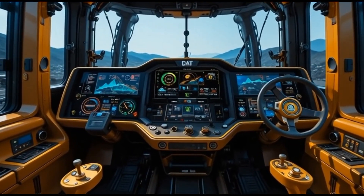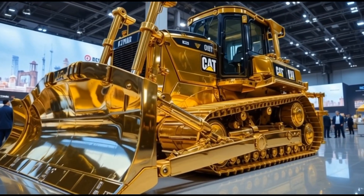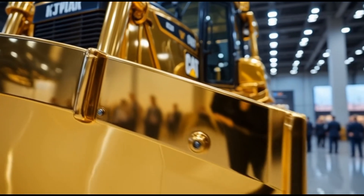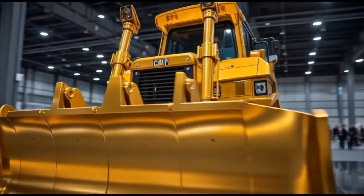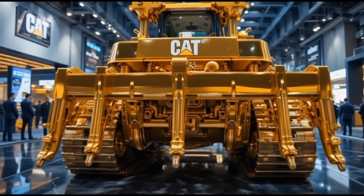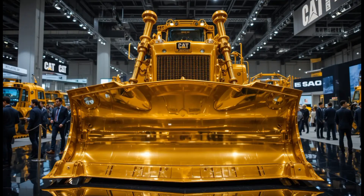The video opens with a deep mechanical rumble rolling across a vast open site as dust drifts through the air and the first light of morning breaks over the horizon, slowly revealing the unmistakable shape of the 2026 Caterpillar D10T2 emerging from the shadows, its massive blade lowered and tracks moving with deliberate power, immediately setting the tone that this machine is built for serious work in extreme conditions.